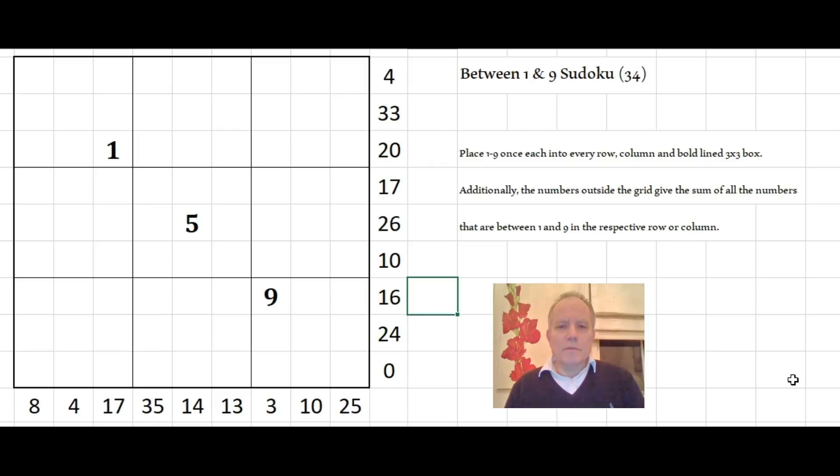What I'm going to do now — I've been sent the puzzles — and I'm going to have a look at a puzzle called Between One and Nine Sudoku. There are some additional rules. As you can see, there are some numbers around the grid. You have to place one to nine once each into every row, column, and bold line box — so far, so normal. But additionally, the numbers outside the grid give the sum of all the numbers that are between one and nine in the respective row or column. So where nine and one appear in the row or column, there will be some numbers between them adding up to the number on the outside. It's not a variant I'm used to solving at all.